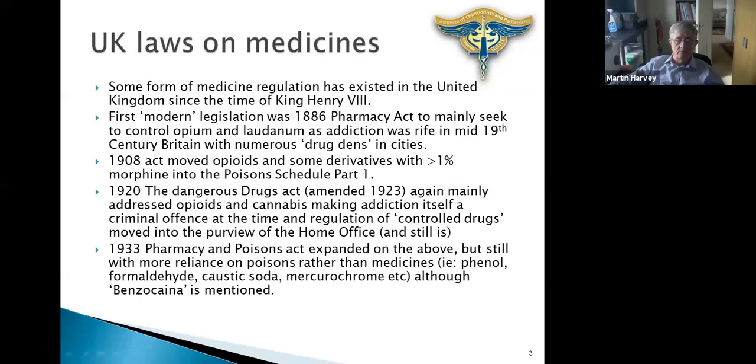UK laws on medicines go back to the time of Henry the Eighth, possibly before. Those laws weren't really designed to look out for the public — they were probably designed to ensure the king got a share of the taxes. Until the mid-19th century there wasn't much legislation. In the 19th century there was a big opium problem — opium addiction and opioid derivatives such as laudanum in the UK and many parts of the world. That was addressed with the 1868 Pharmacy Act, which tried to reverse the situation with the numerous drug dens scattered around the country, very frequently in ports.